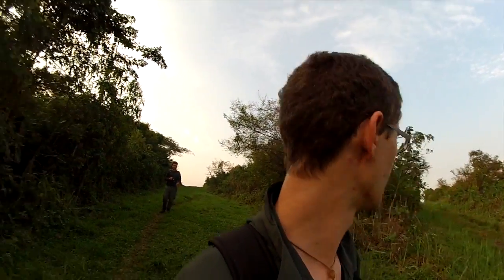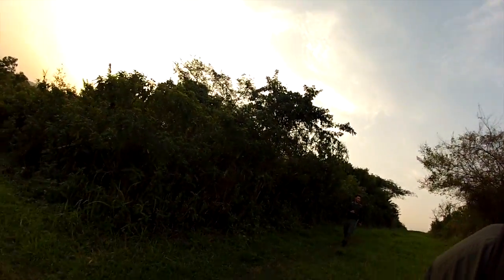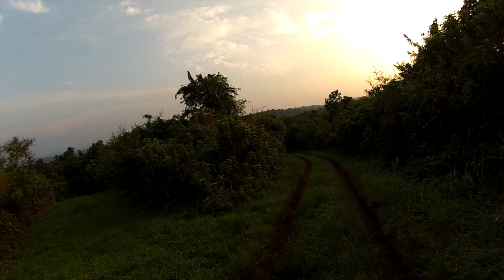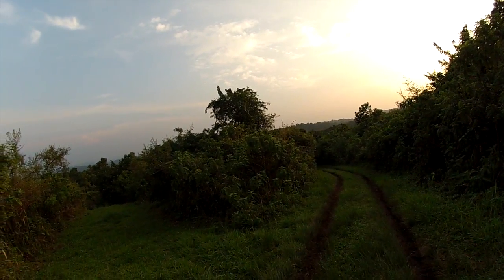My favorite part about being in Ngogo is walking here at the end of the day. It's so pretty.